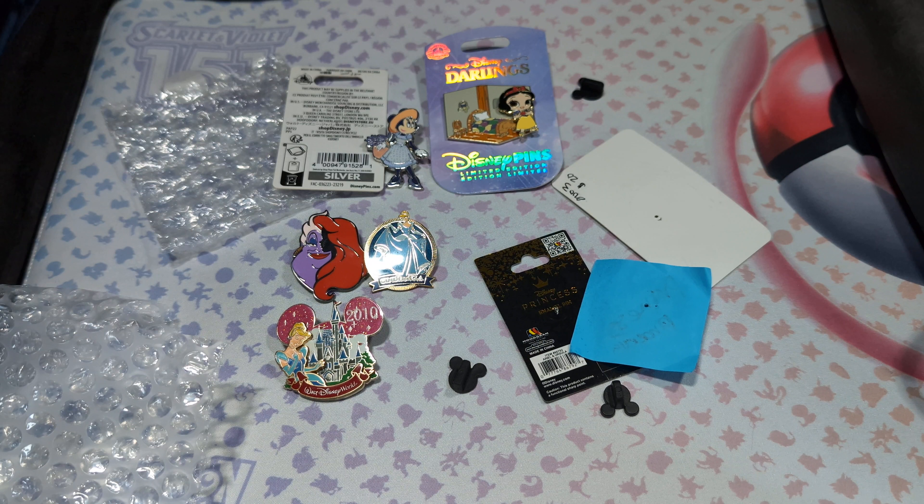I don't have a pin board to stick these on to show you better, but I do plan on getting one. I know most other Disney YouTubers have the pin pro boards — I just don't have one of those yet.